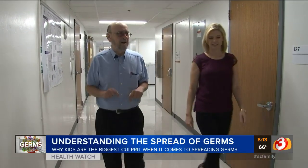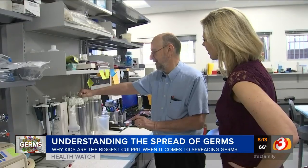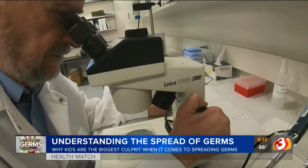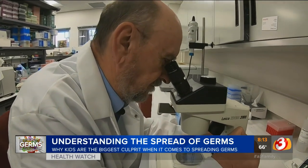Dr. Charles Gerbe is a microbiologist and professor in the Department of Environmental Science at the University of Arizona, but you can just call him Dr. Germ. For decades he's studied the spread of germs in our environment — he knows where the germs are.